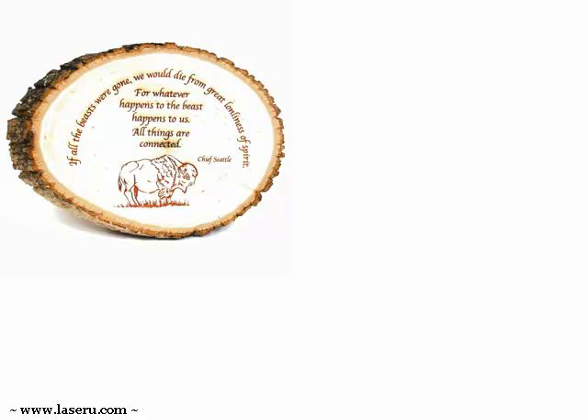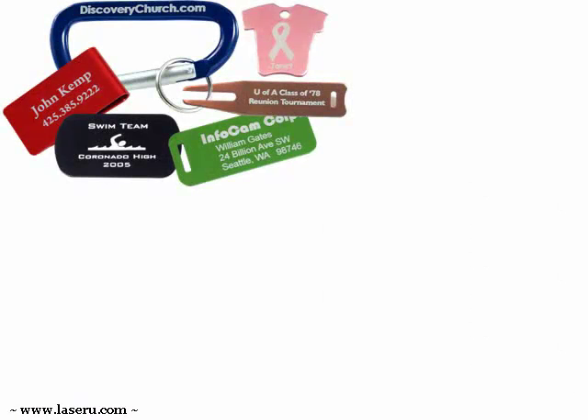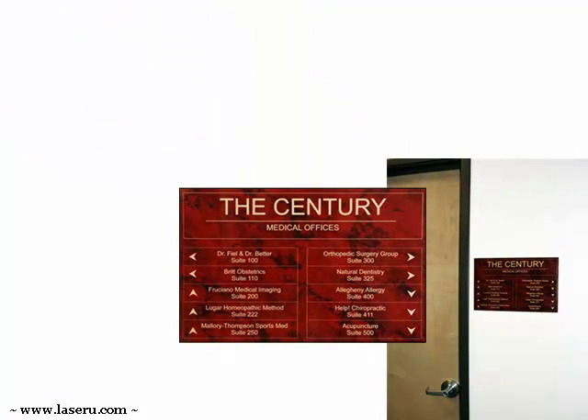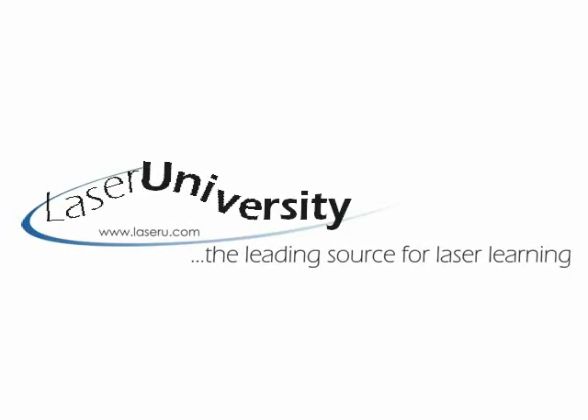There is even a monthly newsletter highlighting what's new and showcasing special ideas. So what are you waiting for? Don't be afraid to try Laser U — be afraid if you miss this opportunity. Click any of the links to peek inside of the fastest growing way to learn laser engraving.